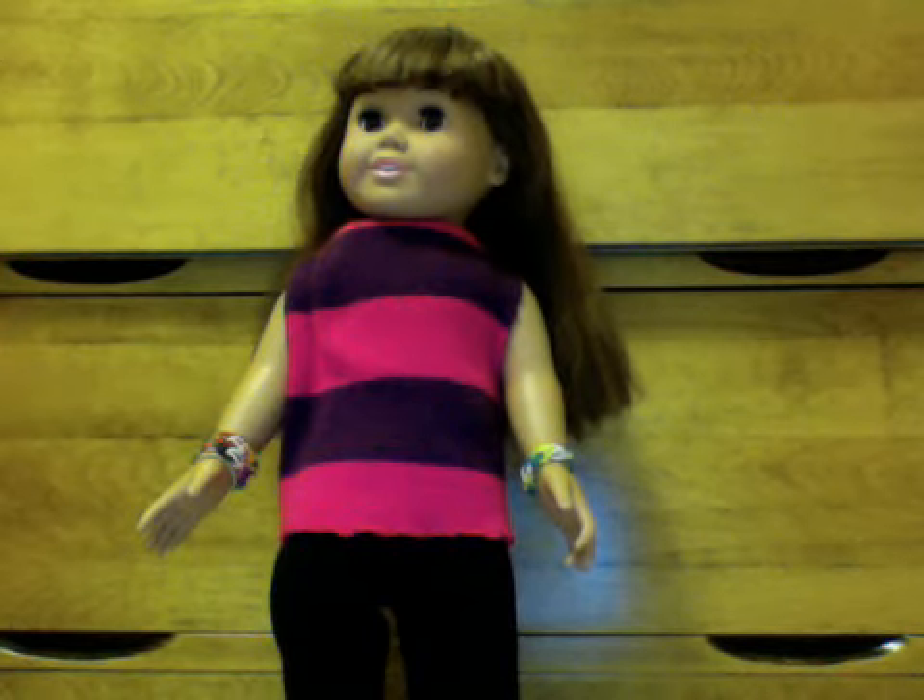Hi guys, it's Haley, and today I'm going to show you my doll room tour. So anyway, let's get started.